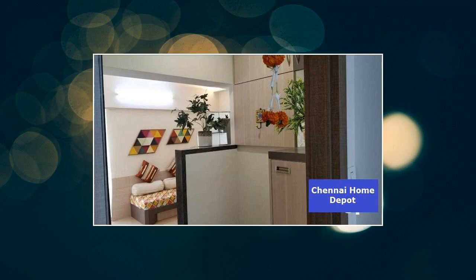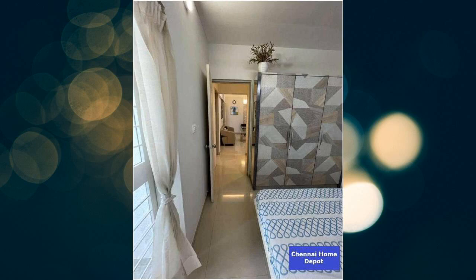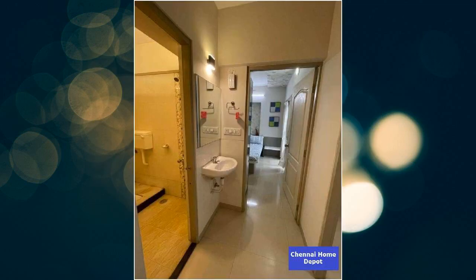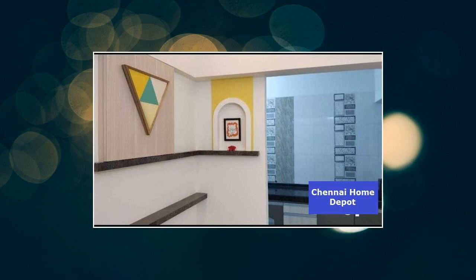Features of this property include major banks and ATMs within proximity, easy access to public transport, spacious interiors, lots of natural light, and fall ceiling lighting.